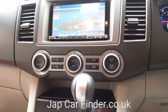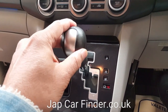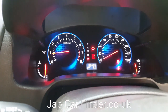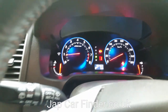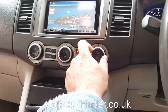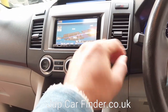It has dual climate control air conditioning. You can also move it into manual positions one and two, just like a manual gearbox. The air conditioning just kicked in — it is very, very cold. Perfect.